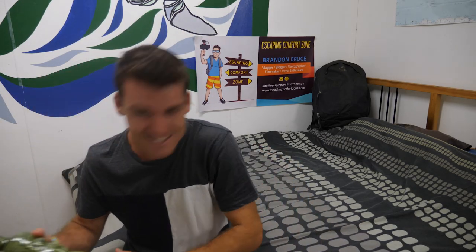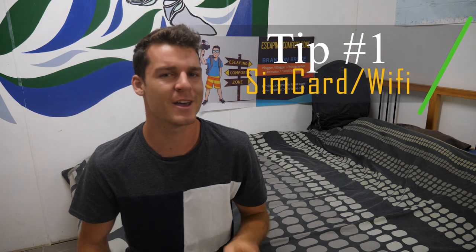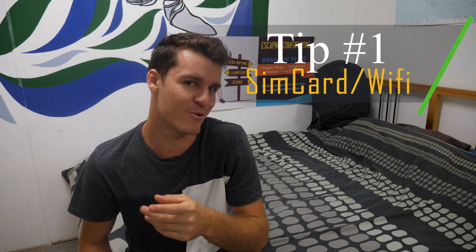Before I jump into the tips, I just wanted to show you my awesome bottle that I picked up at the Auckland Airport. It's like a tiki liqueur bottle and it tastes delicious. Alright, so the first tip when travelling to New Zealand is: should you get a SIM card or should you just stick to the Wi-Fi?